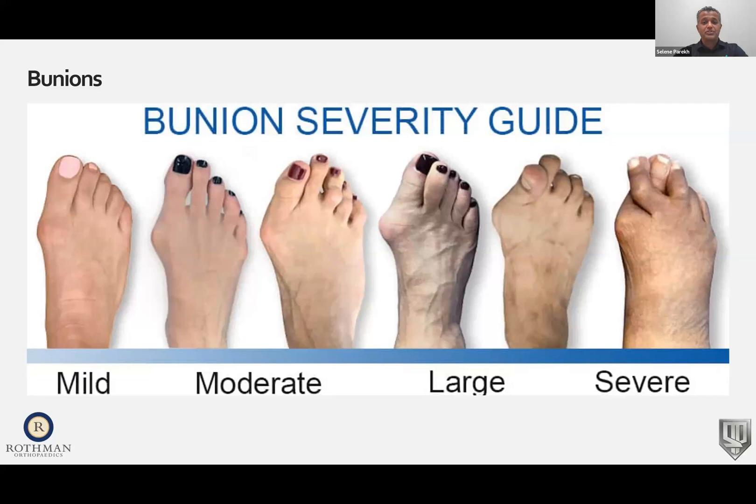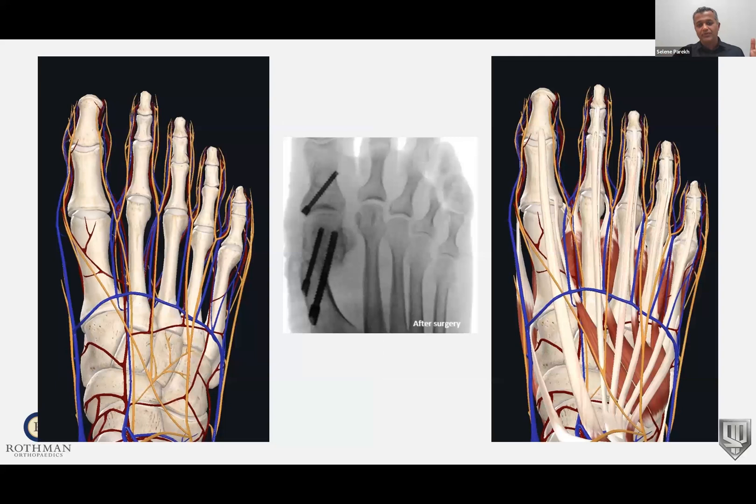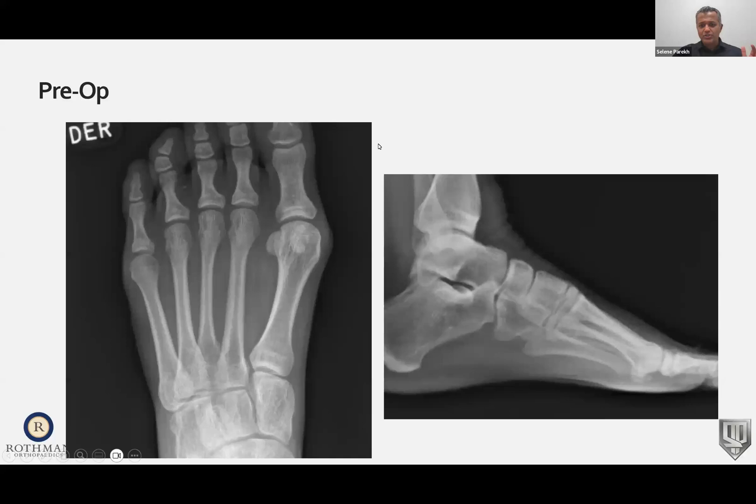I'm going to structure this talk around different conditions of the foot and ankle and how I and some of my partners at Rothman are using minimally invasive surgery to address common problems. One of the most common things we see in the Western world are bunions — they come in a variety of sizes and associated issues from mild to severe. Here's a patient of mine, 46 years old, with a bunion on the left side having increasing pain in the inner aspect of that big toe. You can see the area of redness — it was bothering her on a daily basis. We get an x-ray to review the bunion; it's moderate but was still bothersome.